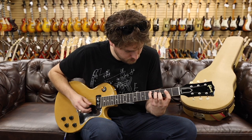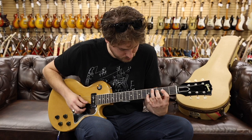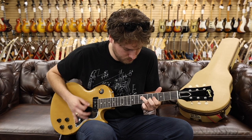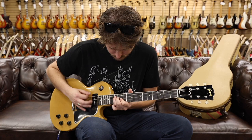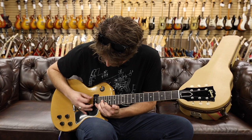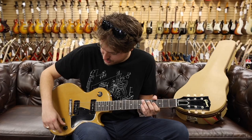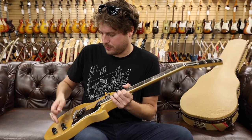Very fast. Now going into the middle position — a little bit more clean channel Van Halen. Here we go, let's give it a little bit more juice.